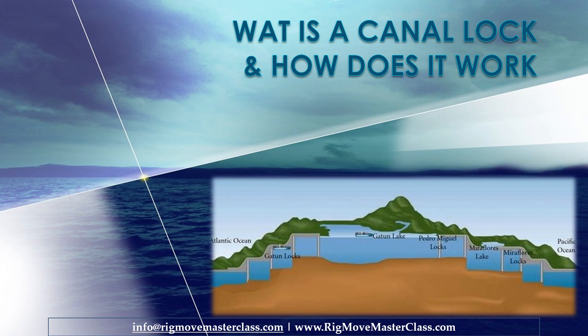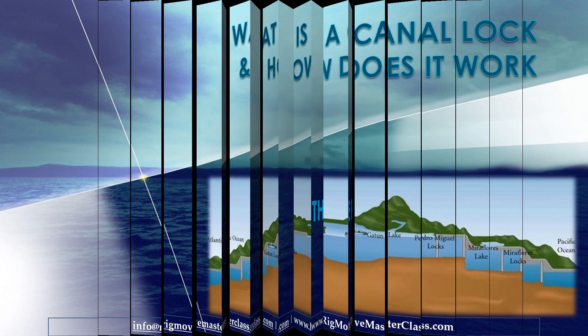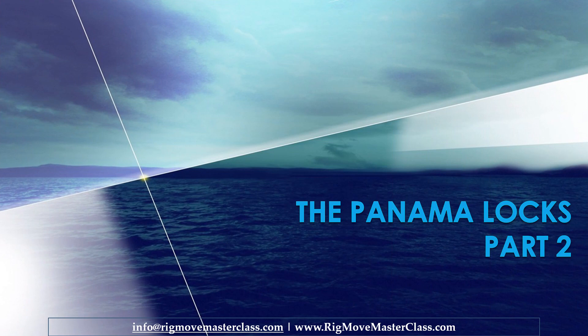What is a canal lock and how does it work? The Panama Locks Part 2 — the mechanics of how the water is managed in water locks. This video was made possible by Practical Engineering.